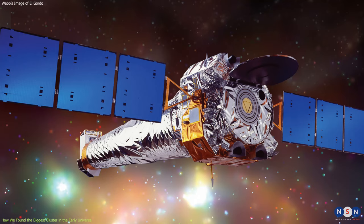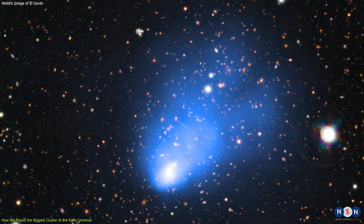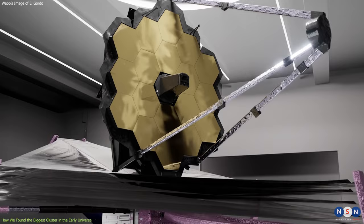Later, El Gordo was observed by other telescopes, such as NASA's Chandra X-ray Observatory and the Hubble Space Telescope, which confirmed its massive size and revealed its complex structure and dynamics. However, these observations were limited by their wavelength range and resolution, and could not capture all the details and subtleties of El Gordo and its surroundings.